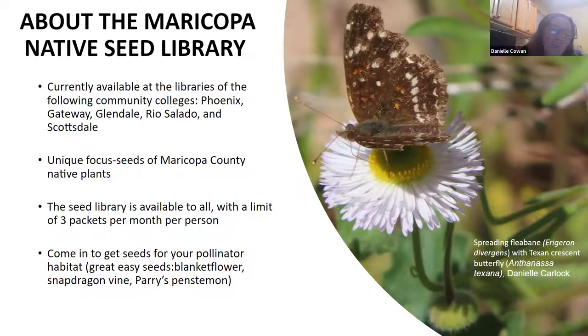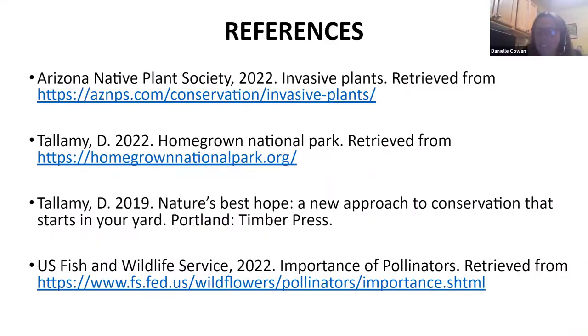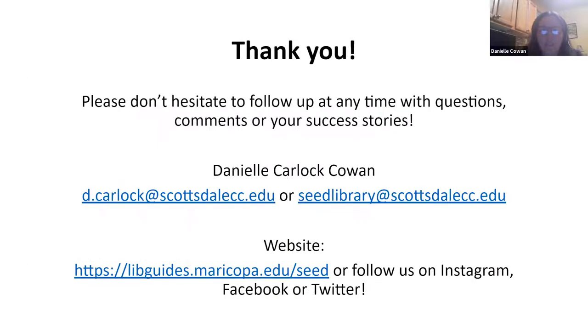The seed library does focus on Maricopa native plants, and a lot of them are wild collected. I've been collecting in the Tonto and some are collected on the campus gardens. That's the end of the official presentation. Thank you so much, Danielle. I do still invite people to put questions in the chat, but I'm going to stop the recording now, and then we'll move on to just an open discussion. Thank you.